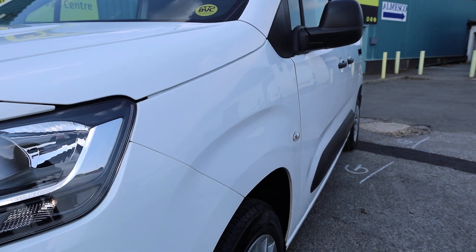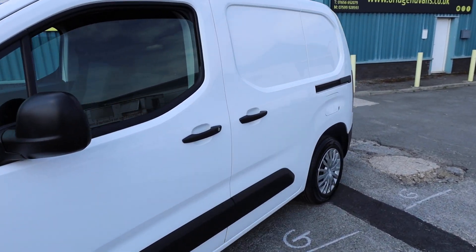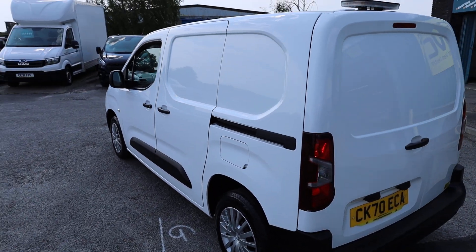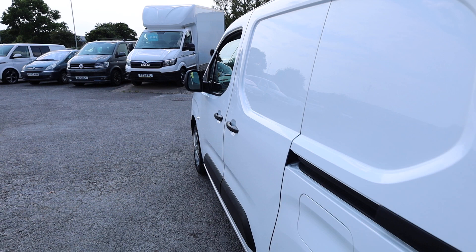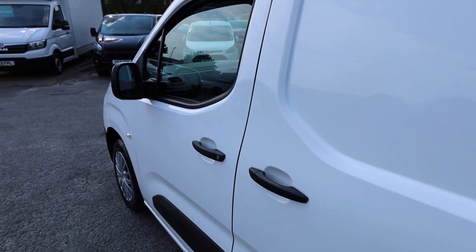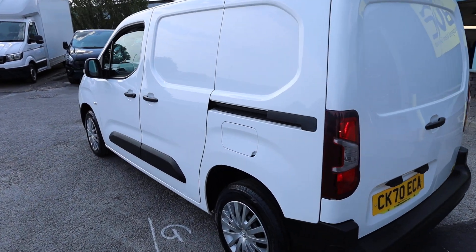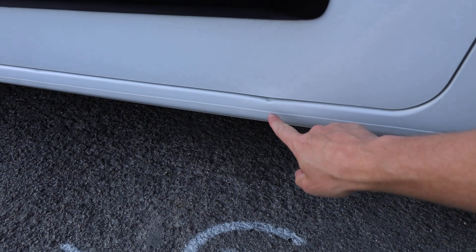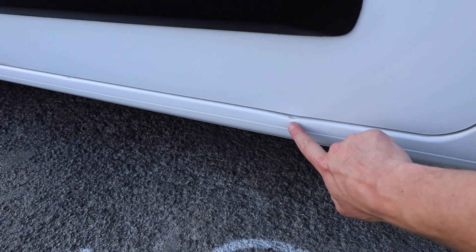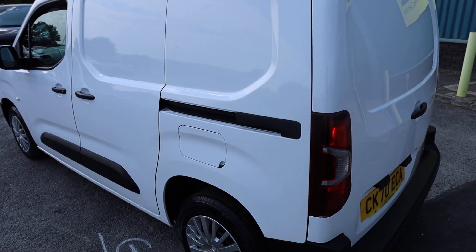Looking down the passenger side of the vehicle — again checking in those reflections, looking down the side, just see how clean and tidy it is. There are a couple of tiny little pin dents in this area which our paintless dent removal specialist will look at, and there's a tiny little mark just below the side loading doors — not massively noticeable.